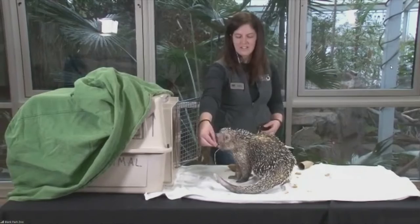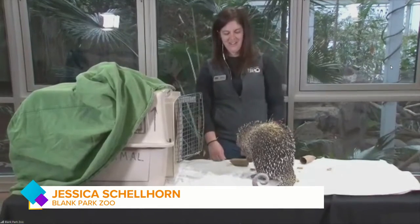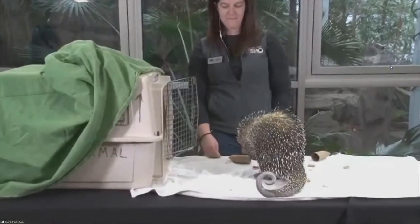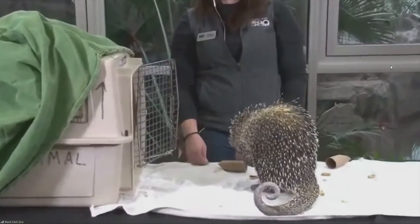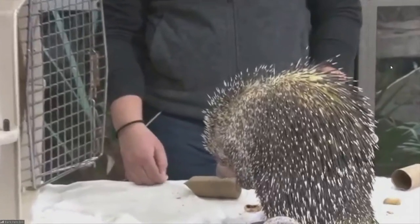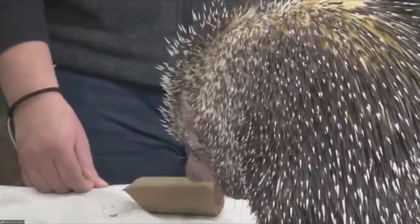Hi, Lou. I'm doing good, and I have Leo here with me. I'm going to see if I can get him to turn around so you can see his face. Leo is a prehensile-tailed porcupine. Where would we find Leo and maybe Leo's family in the wild? Prehensile-tailed porcupines are native to the rainforests of South America. If you were to go down to the Amazon, you would find them up in the trees.